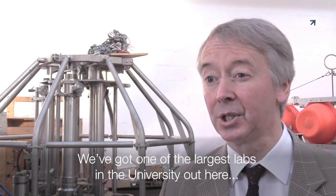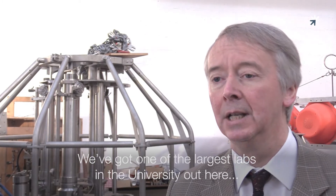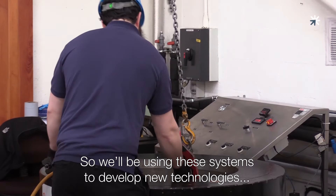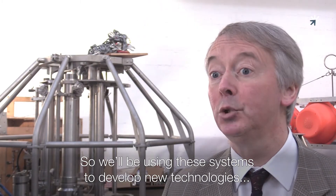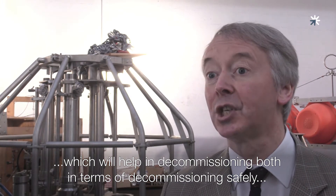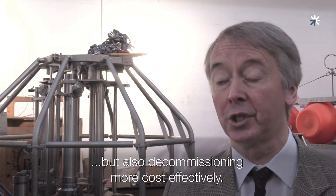We've got one of the largest labs in the university out here. We've got a number of facilities — immersion tanks and deep water pressure testing. We'll be using these systems to develop new technologies which will help in decommissioning, both in terms of decommissioning safely but also decommissioning more cost effectively.